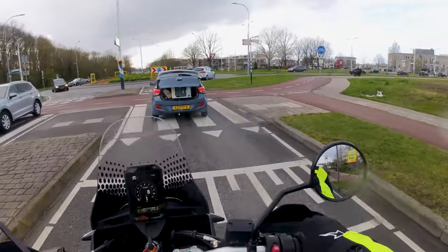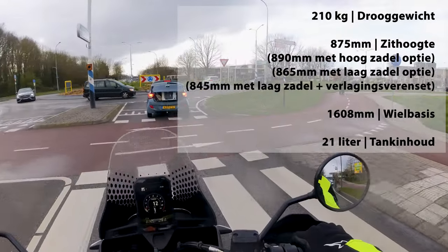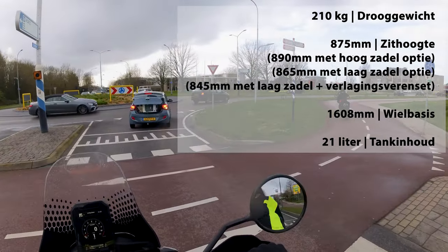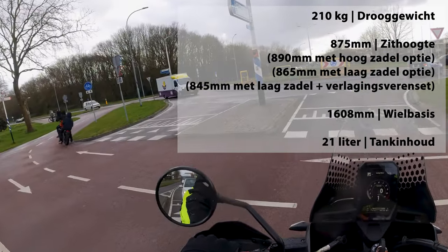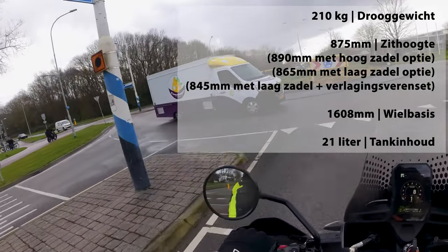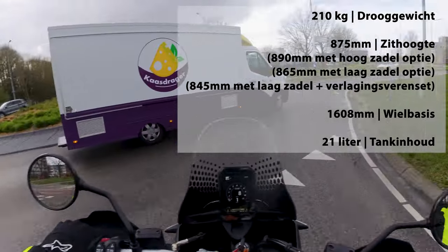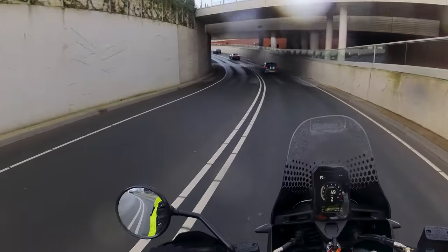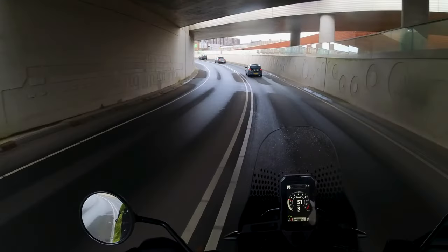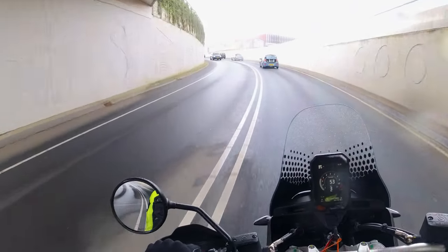Het eerste wat me aan deze motor opvalt is dat het een hele slanke maar wel heel grote motorfiets is. Dit ding is best hoog en dat kan voor kleinere mensen een reden zijn om elders te gaan kijken, al bestaat er de optie om een hoog of een laag zadel of zelfs een laag zadel met een verlagingsveren set te bestellen. Maar voor mij is die qua hoogte perfect. Ik kan goed met mijn voeten bij de grond en hoef geen enorme capriolen uit te halen om op te stappen.